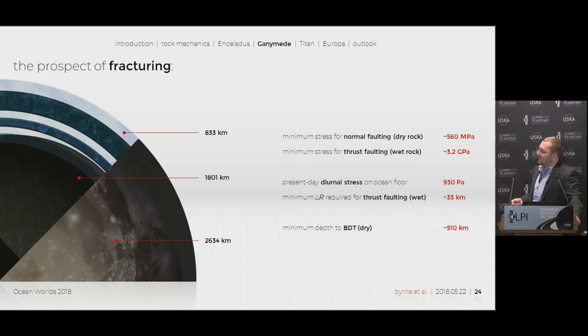For Ganymede, our minimum brittle-ductile transition depth is for dry rock, at about 510 kilometers in depth. This is insanely deep — for reference, on Earth the BDT is about 15 kilometers. The minimum stress for normal faulting on Ganymede is 560 megapascals, and diurnal tidal stress only generates about 930 pascals. In order to overcome the 3.2 gigapascals of stress needed for a thrust fault, you would need to decrease the radius of the silicate interior by 33 kilometers.